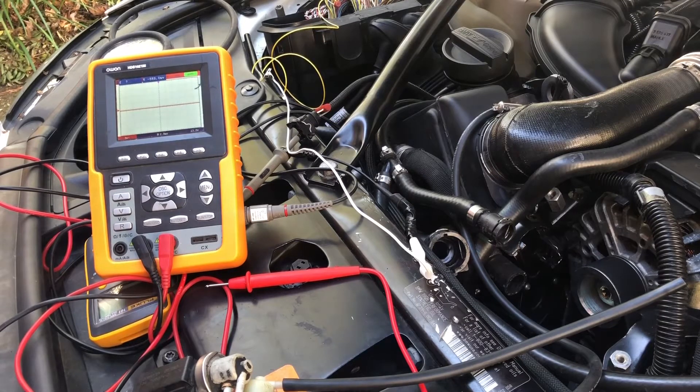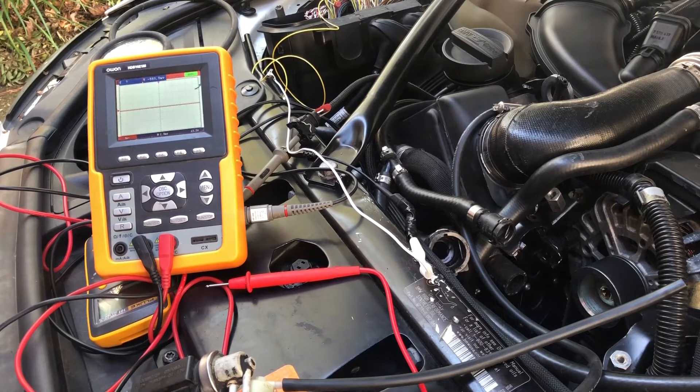I want to tell you that this small problem turned out to be a pretty serious problem, since the DME is quite expensive. Maybe I can repair it or just replace it. Otherwise, bank 2 is not releasing the pressure, so it's constantly overboosting. You can see on the oscilloscope that the output for bank 2 is broken, and the output for bank 1 is good.